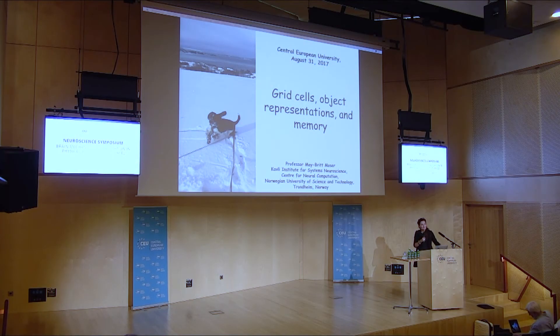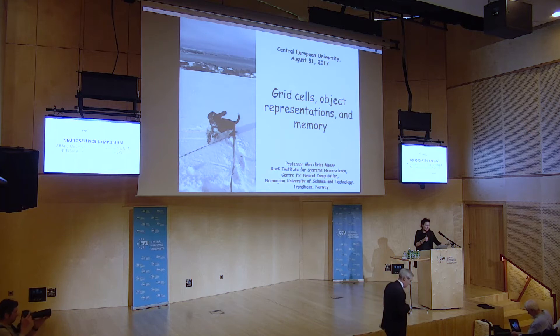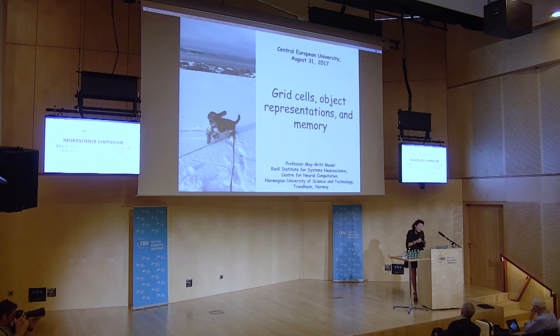Thank you so much for the invitation and giving me the ability to come here and visit you, to give you my support to this university by being present and giving a talk. Hopefully you can learn something new from Edward and my lab.